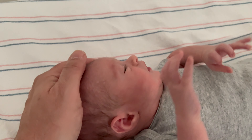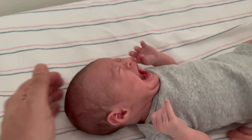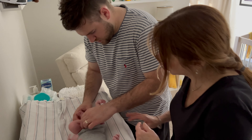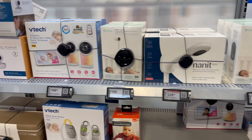A new parent has so many things on their mind — learning how to console a crying baby, learning how to change a diaper. So how do they choose which baby monitor is right for them?